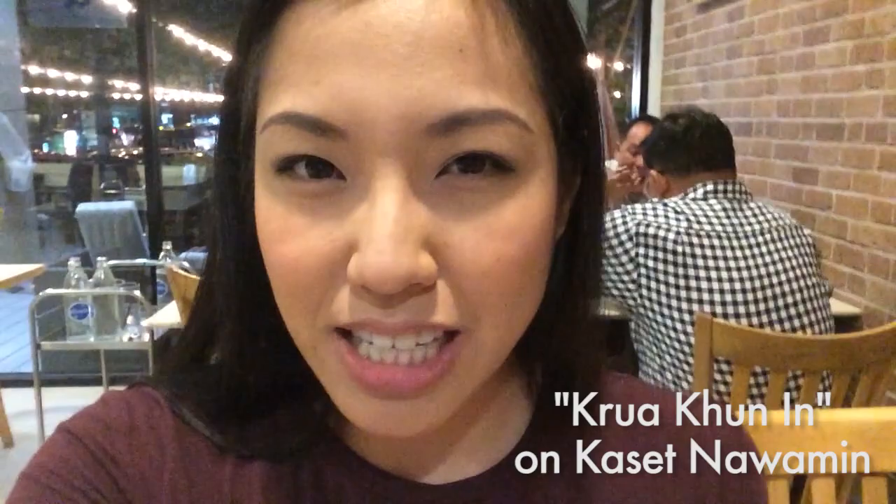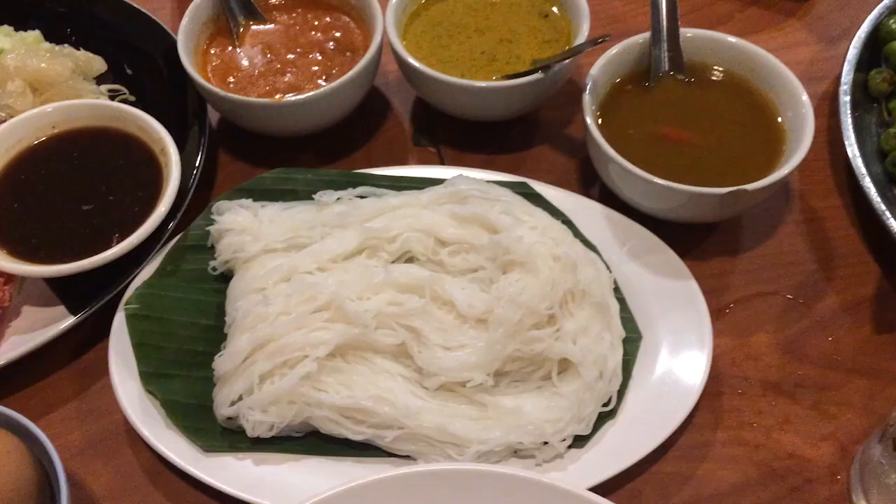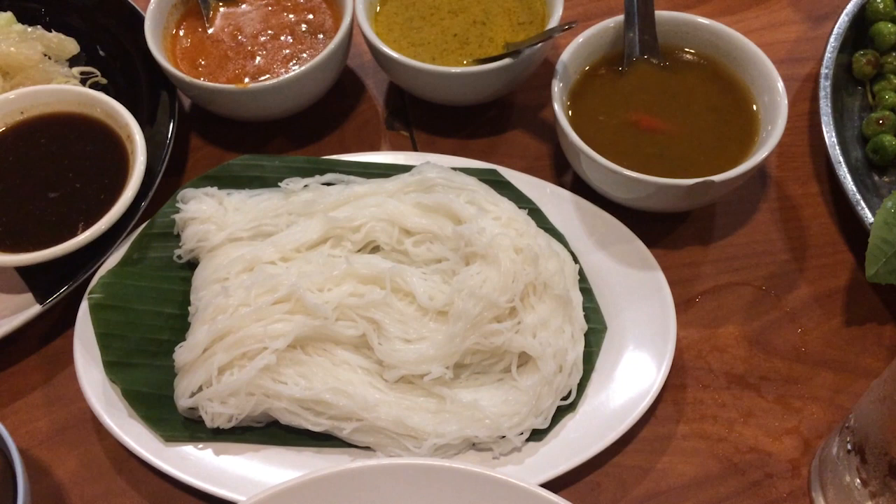Hey guys, so today I am having a meal with my friends, my high school friends, for the very last time before I leave, and we are at a southern food restaurant. We love southern food here, and the great thing about being in Bangkok is it's such a central place that any region of cuisine can be found in Bangkok, and southern food has become very popular in recent years.